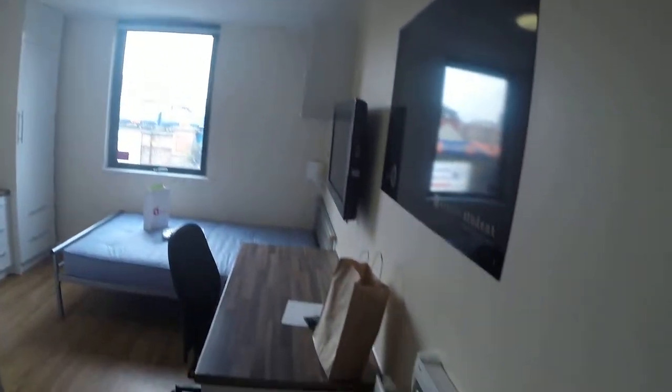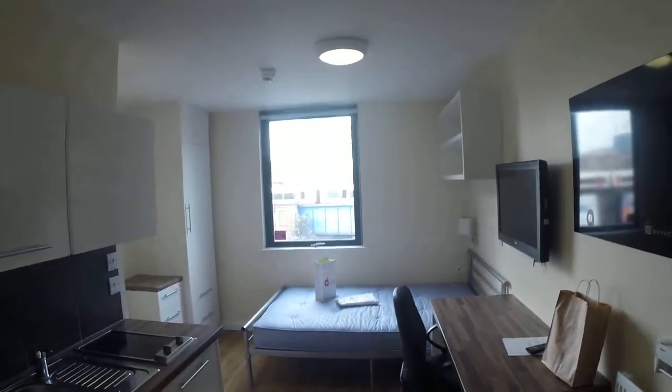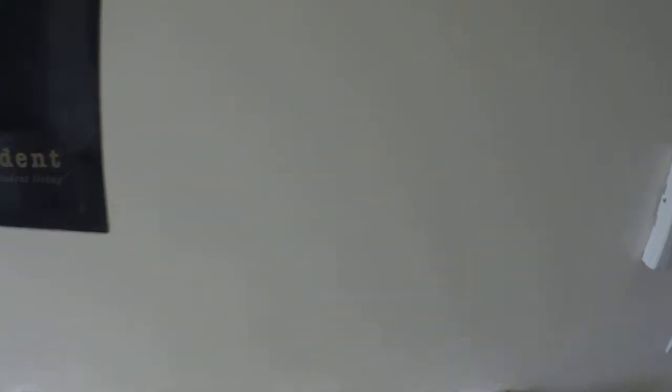So, this is the room. It's the cheapest room in this residence hall. From the right side we have a heater, we have a dryer rack — it's foldable.